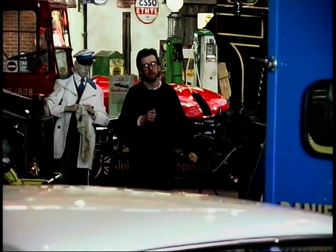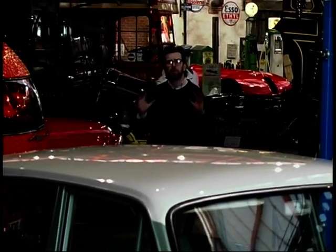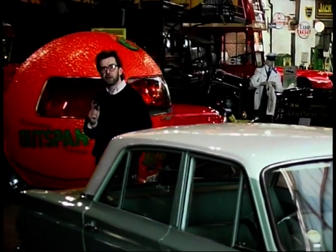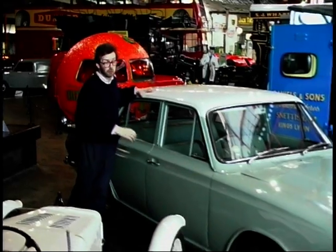Austin Morris had their Mini and their 1300 range, but Ford decided to do something entirely different. Something conventional, bigger, but affordable, and the sort of car everyone really wanted. And the car they made sold a million in four years. It's the incredibly popular Ford Cortina.